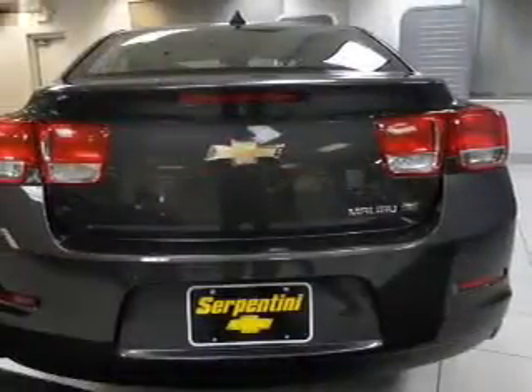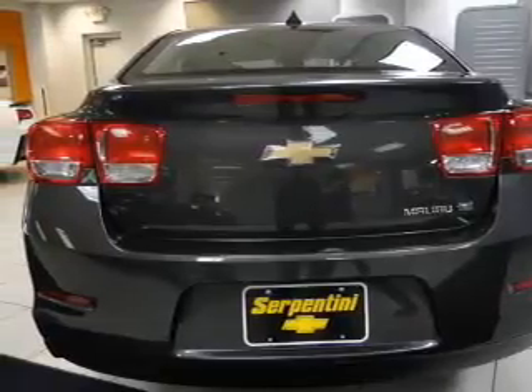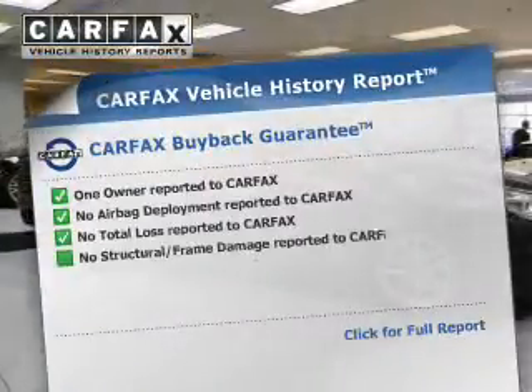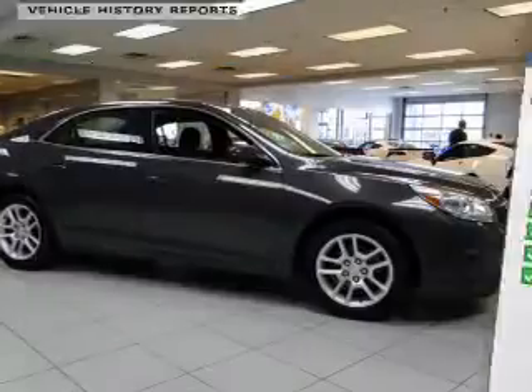Premium wheels give a more luxurious look. Brake safely with the anti-lock braking system. Enjoy the flexibility of multi-zone temperature controls. This vehicle comes with a Carfax report, which reduces your buying risk by providing the vehicle's history before you purchase.